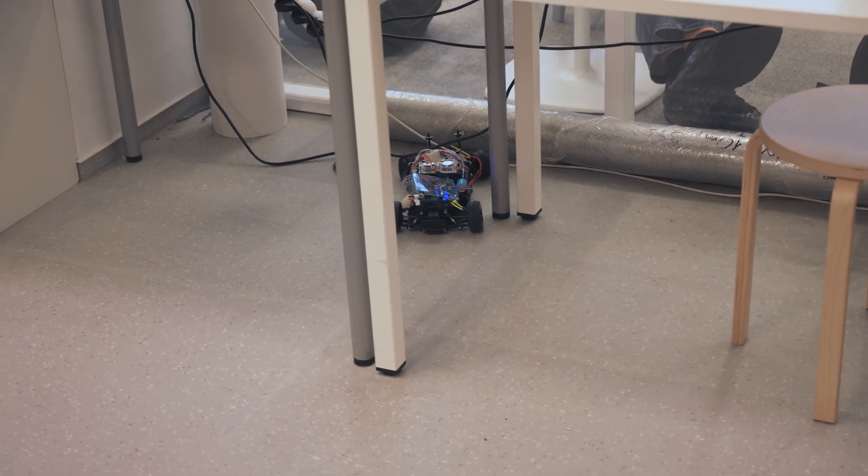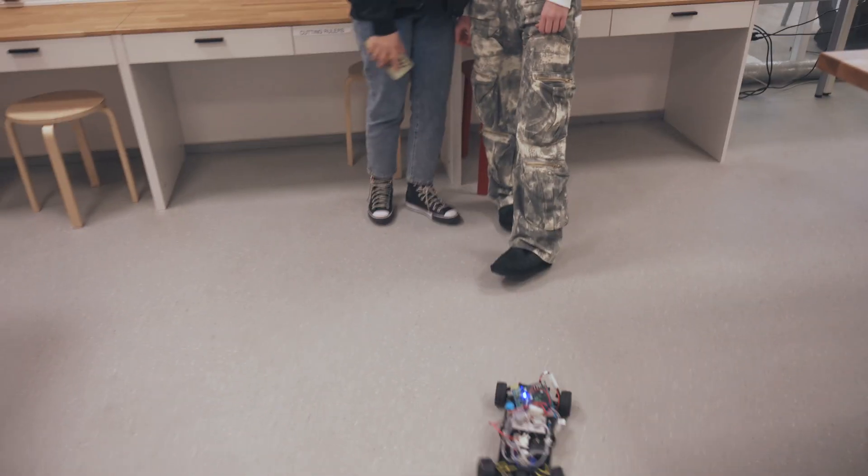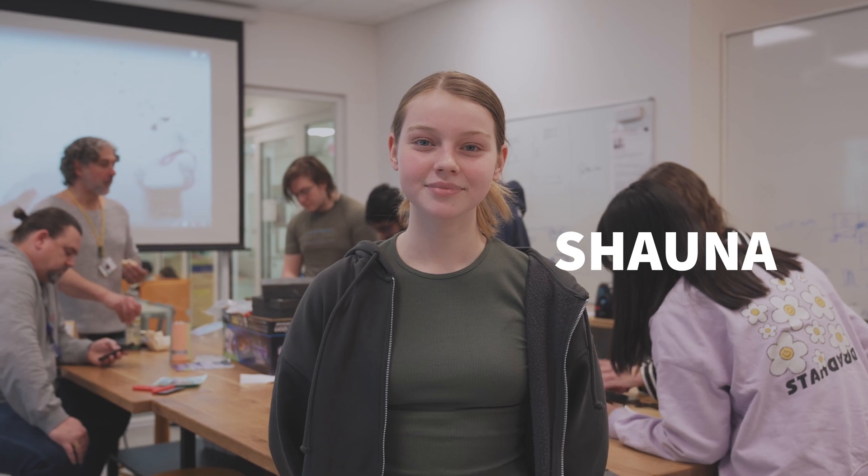I feel like we understand what we're doing a bit more. At the start, we were kind of just throwing things on and it wasn't very organized — we definitely weren't organizing the wires or anything. But now we have a pretty collective idea of what we want to get rid of, what we want to keep, and what we want to do with the car.